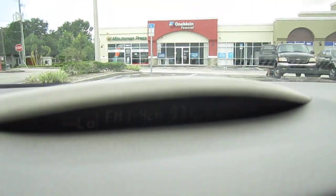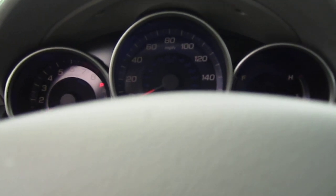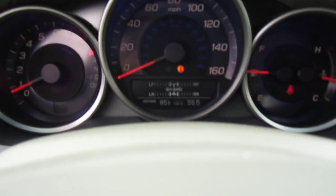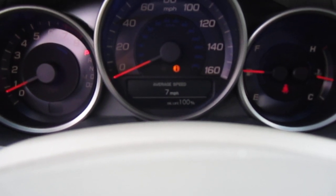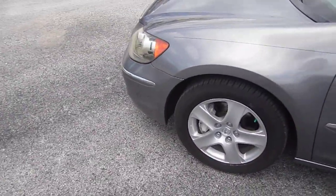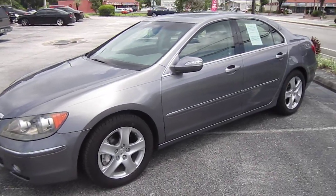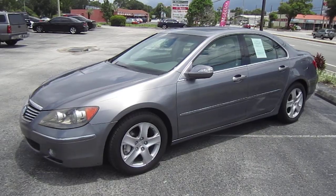The navigation system, radio, and auto-dimming rear-view mirror are all working. It has 98,000 original miles — great mileage — and oil life at 100%. It's all clean, it's all there. A few cosmetics, but for the price you cannot beat it. Come on down and see us at meticulousmotorsinc.com. Please rate and subscribe to our YouTube channel, like or comment on any of our videos — your feedback is much appreciated. Thank you for taking the time to watch.